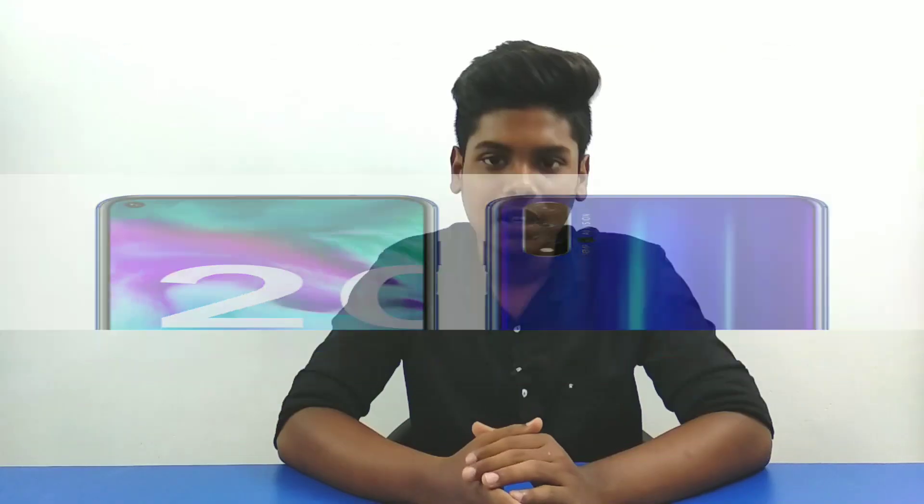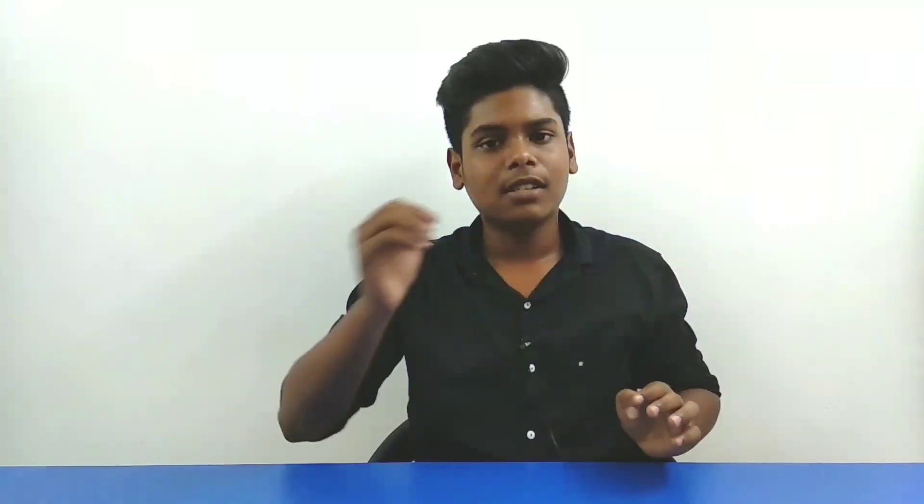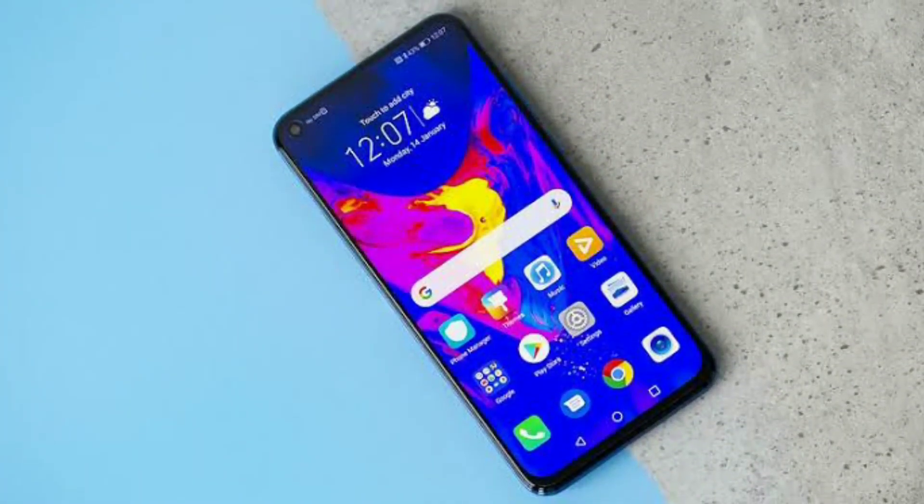This one runs the latest MIUI on top of Android 9. It has built-in features in the beta version, along with Android core functionality. There are three variants: 4GB plus 64GB, 6GB plus 64GB, and 6GB plus 128GB.